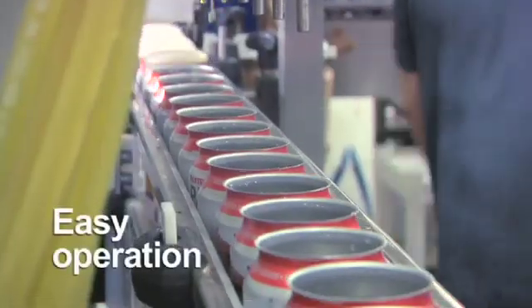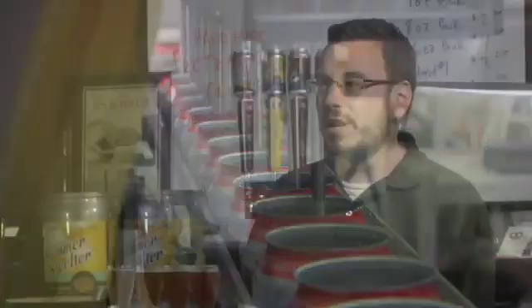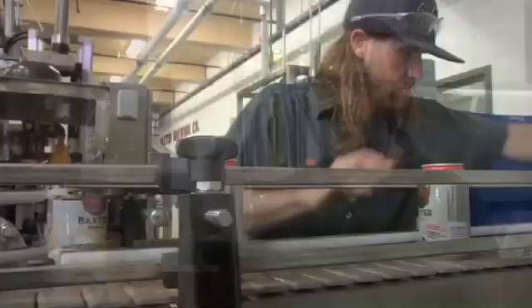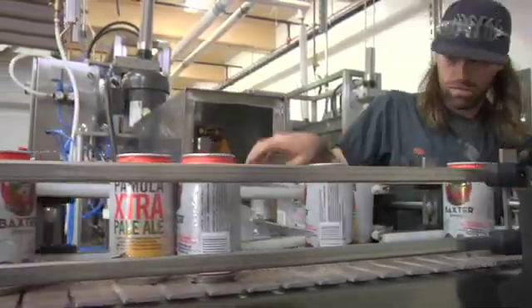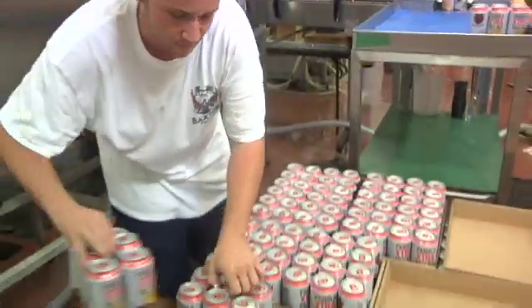The automated line is incredibly easy to operate. I think it was really telling that none of our staff members then or even now had ever worked on a canning line previously, and they were all able to be here and after a couple of days of direction from Cask, they were able to run the machine on their own every day.